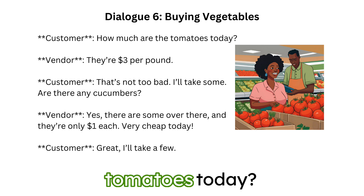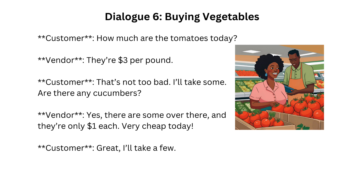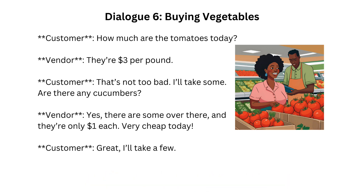How much are the tomatoes today? They're $3 per pound. That's not too bad. I'll take some. Are there any cucumbers? Yes, there are some over there, and they're only a dollar each. Very cheap today. Great. I'll take a few.